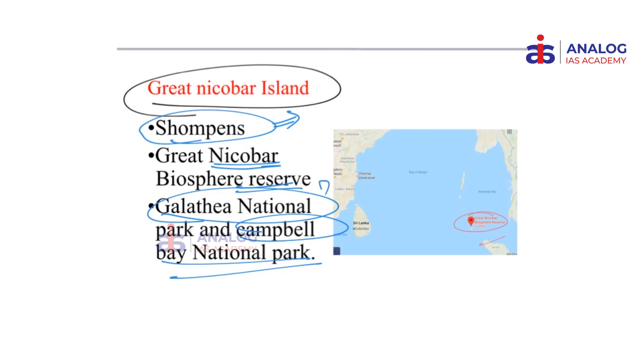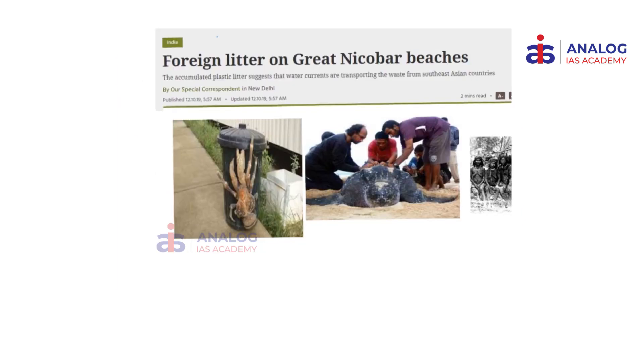Please note these names; they are very important for prelims. The reason why Great Nicobar Island is in news is because litter from foreign countries like Thailand and Malaysia has finally reached the beaches of Great Nicobar Island. In order to contain this contamination and ensure that the local ecology is not disturbed, various initiatives have been taken by environmental activists.